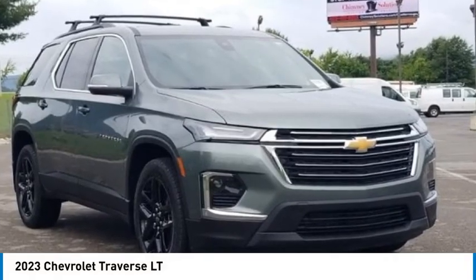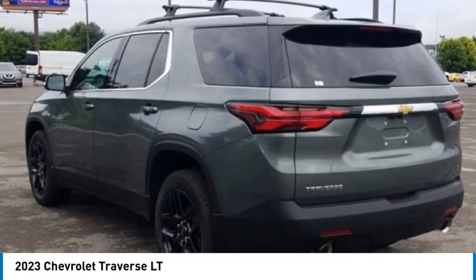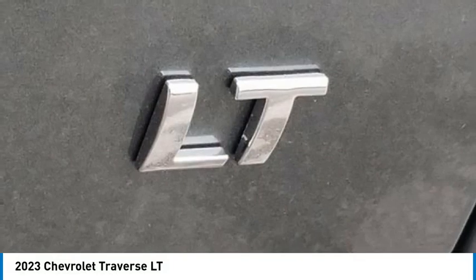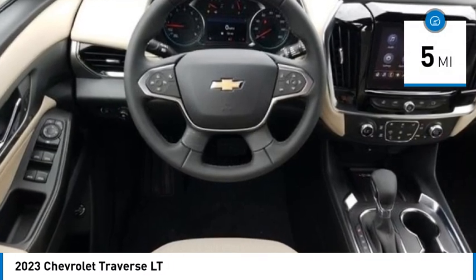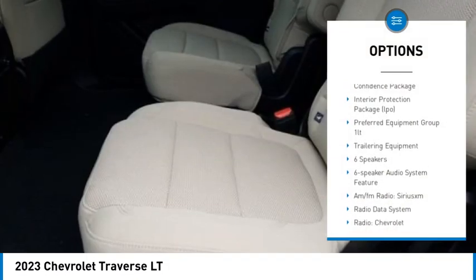Silver Sage Metallic 2023 Chevrolet Traverse 4D Sport Utility LT 1LT FWD, 3.6-liter V6 SIDI VVT, 9-speed automatic. Traverse LT 1LT Sport Utility, Silver Sage Metallic with Jet Black interior.